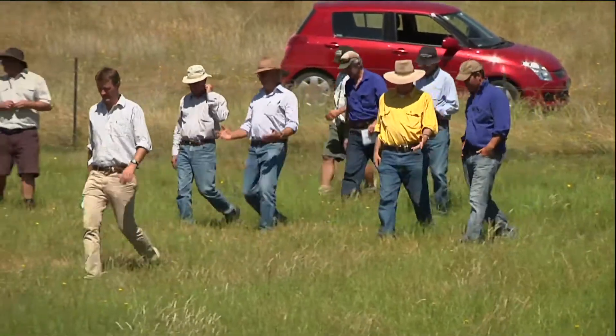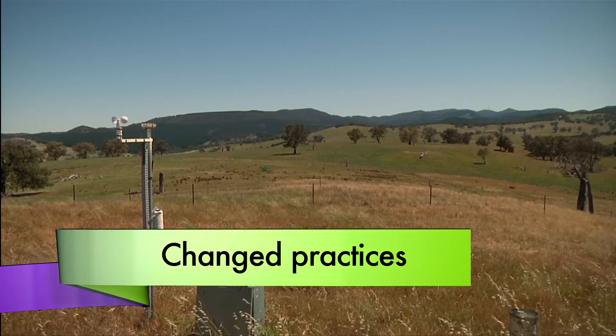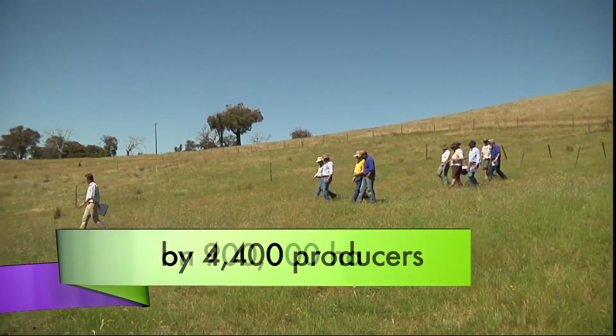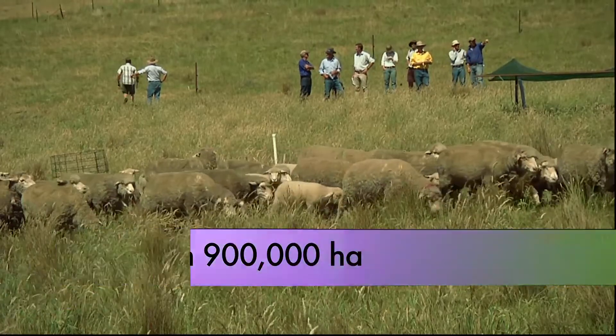What we've been able to do is actually show those figures by collecting data on our research sites as well as on-farm with case studies and demonstration sites. Farmers have actually shown us and collected that data so that we can quantify the impact of those making changes on-farm.